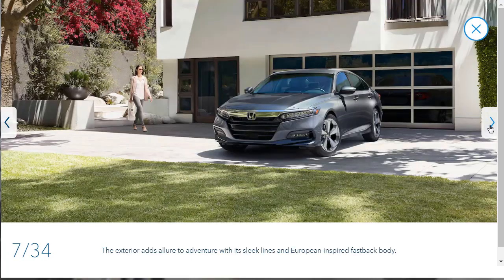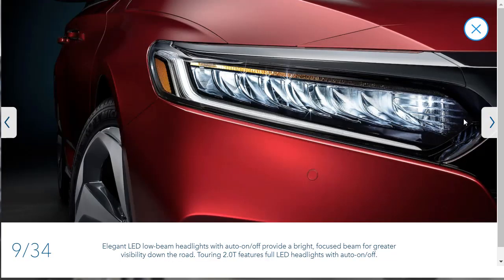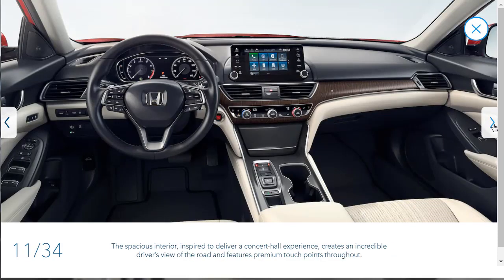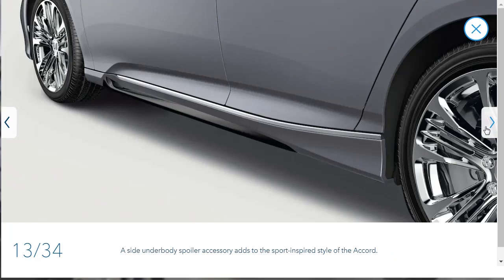Here's a nice shot of the Accord. They're talking about their fastback-inspired design — a very coupe-like design. German cars like the Mercedes CLS and the BMW 6 Series Grand Coupe have been doing that for a while. They're showing their full LED daytime running lights and LED headlights, which look very nice. Here are the LED taillights, and a shot of the cabin interior. Take note of the push-button gear selector. Here's a shot of the 1.5-liter VTEC engine and a shot of the side underbody spoiler accessory.